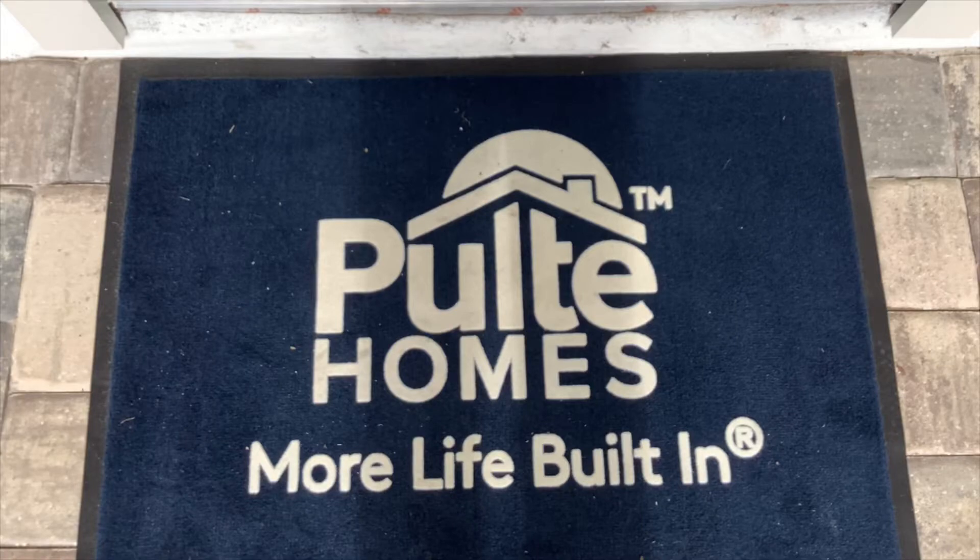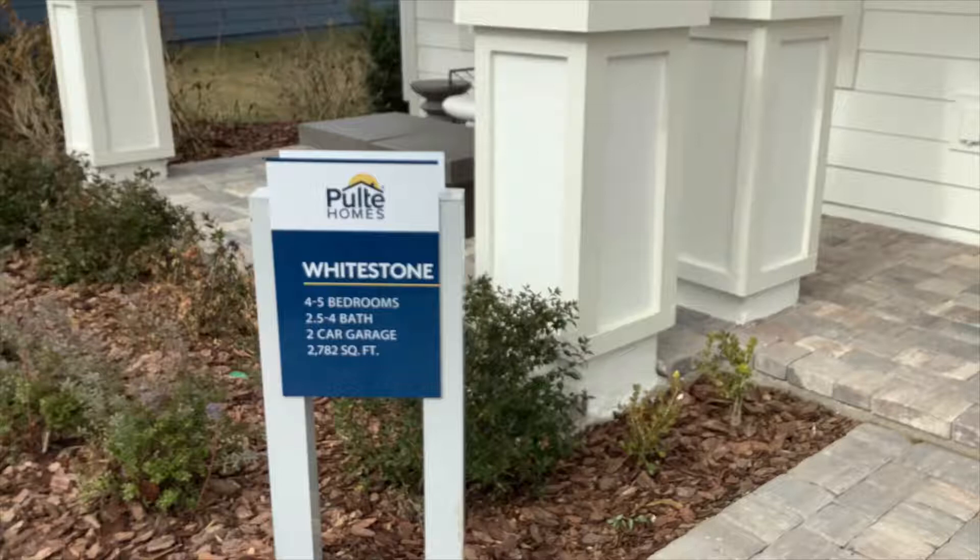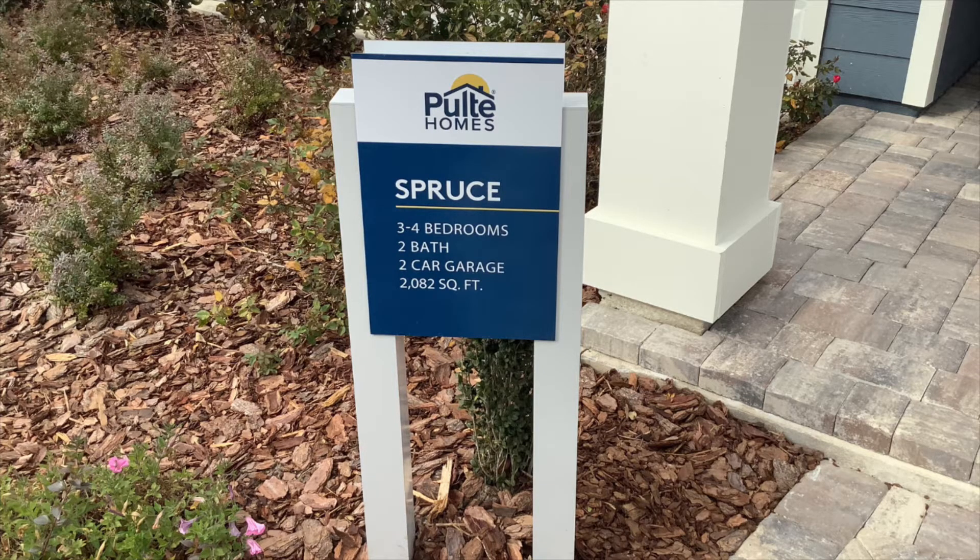The Pulte homes I'm touring today include two model homes. The first is the Whitestone, which features three to five bedrooms, three to five bathrooms, a two-car garage, and is starting at the $453,000 range. The second home is called the Spruce — a three to four bedroom, two-bath, two-car garage home with 2,082 square feet, starting around $409,000.